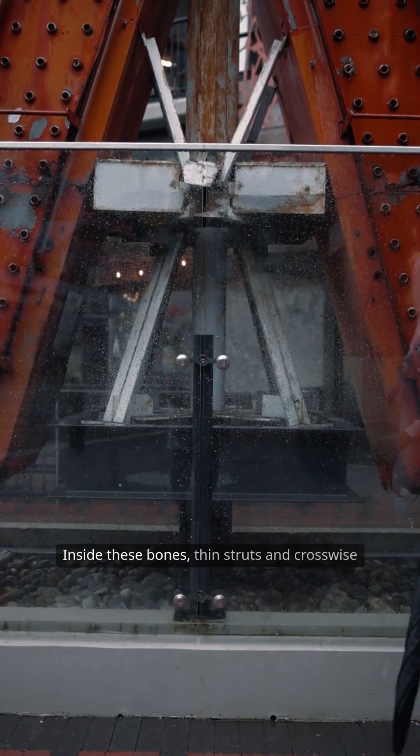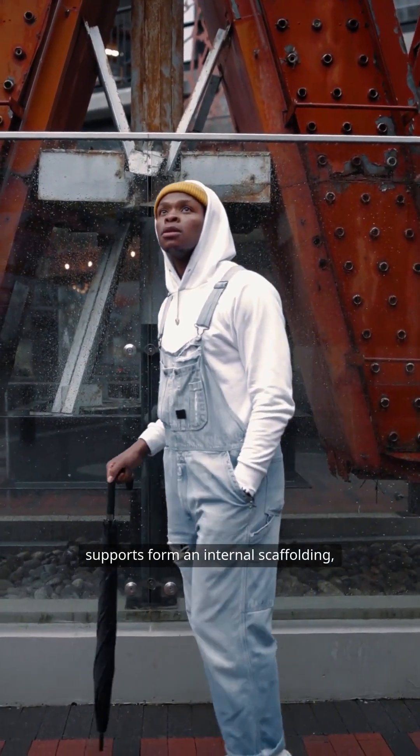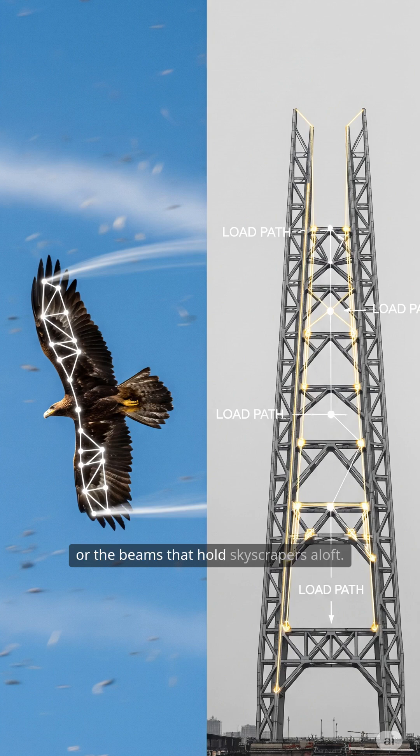Inside these bones, thin struts and crosswise supports form an internal scaffolding, much like the trusses that fortify bridges or the beams that hold skyscrapers aloft. This ingenious design delivers maximum strength with minimal weight, allowing birds to master the skies.